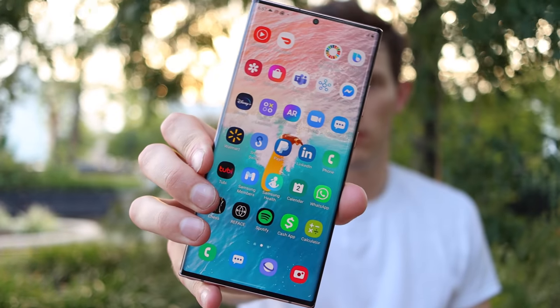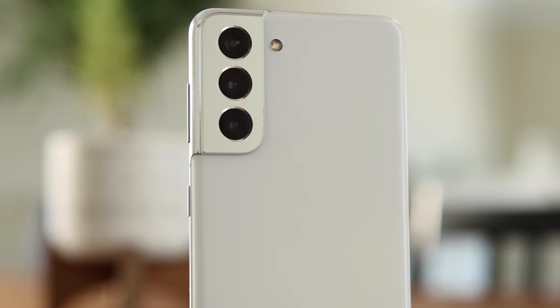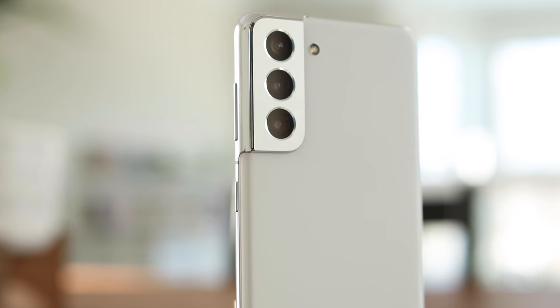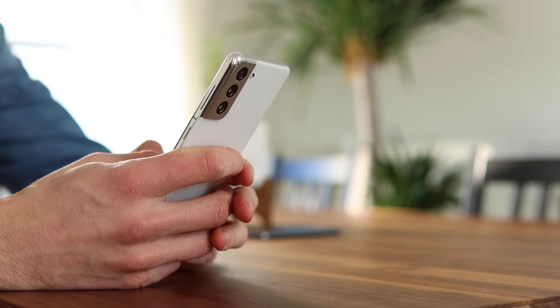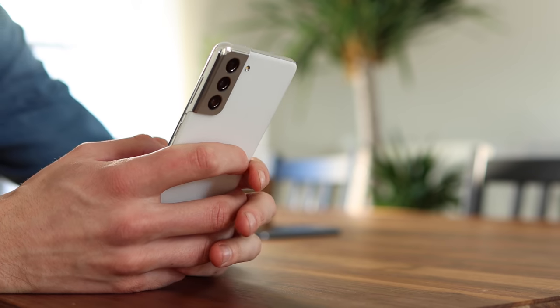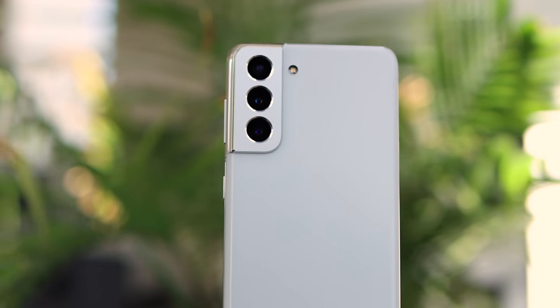The last thing I'm excited about is having different options across the lineup — though this is both a pro and a con. The positive is that if you don't like the large, boxy design of the S22 Ultra, you can go to the S22 regular or S22 Pro, which are drastically different — much rounder, much more familiar, without that thick design. But the downside is they're probably not going to have an S Pen. It makes sense that Ultra users are more likely to use the pen, but it's still disappointing the other options don't include it.